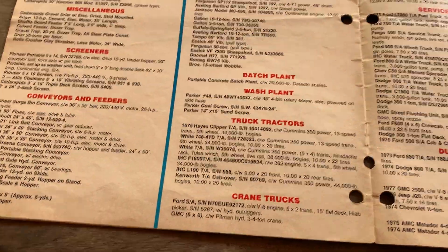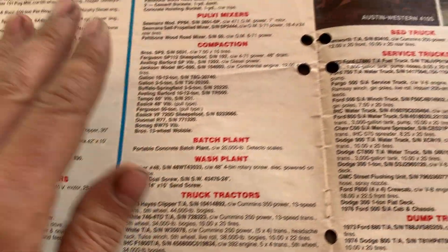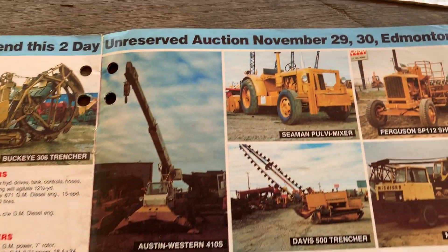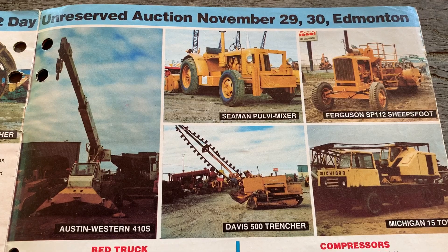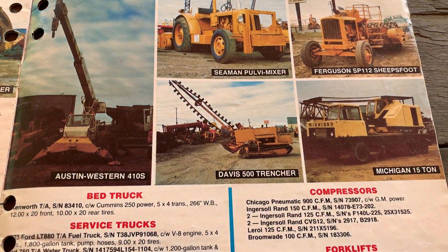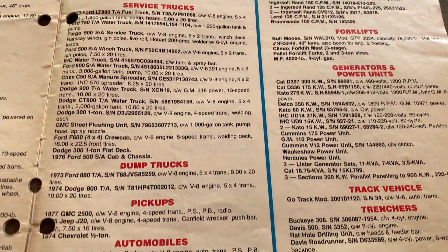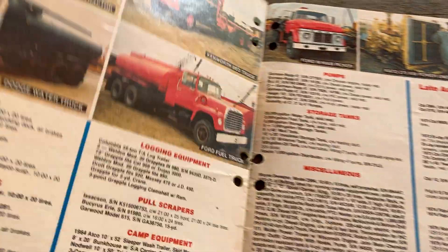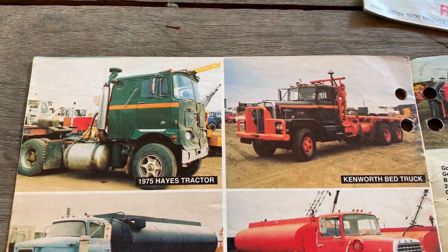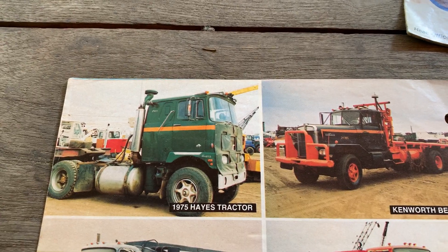For the guys at the Haze Club, they'll probably want to note that '75 serial number on a Haze truck — they love that stuff. And an old Mack, like I've talked about once or twice — well, the Haze version.